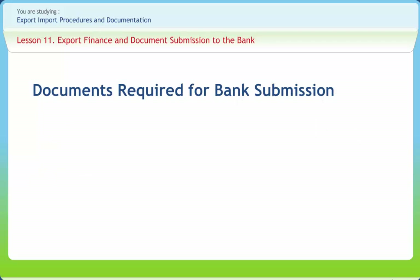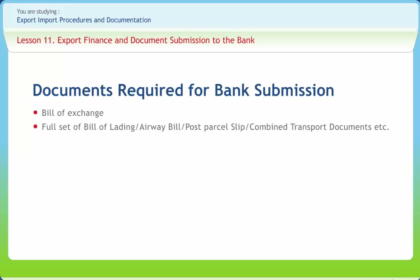Where the documents are drawn under a letter of credit, the letter to the bank should be enclosed with the documents as prescribed in the letter of credit, or stipulated in the export order, or such document which enables the buyer to take delivery of the goods and the documents required by the exporter to claim assistance. The documents generally required by any bank to negotiate or collect necessary payment from abroad include bill of exchange, full set of bill of lading or airway bill, post-parcel slip, combined transport documents, etc.